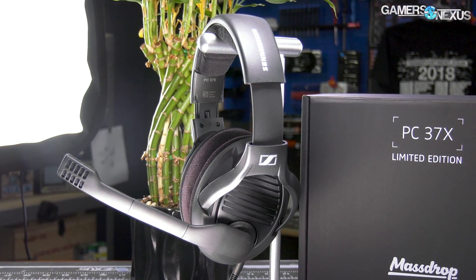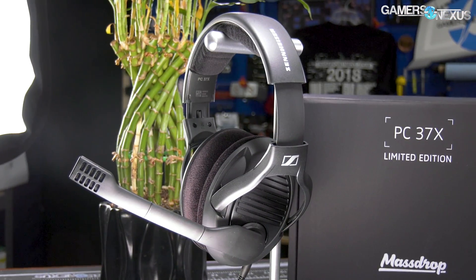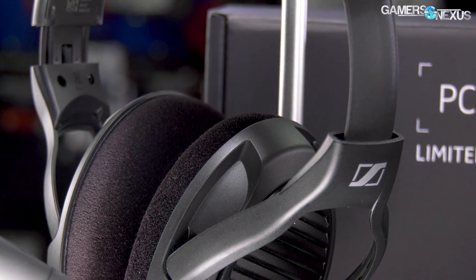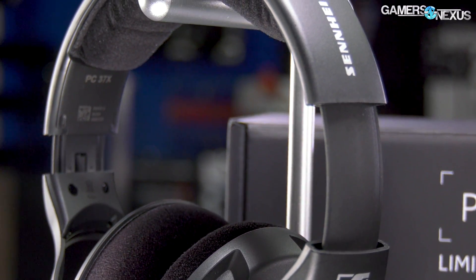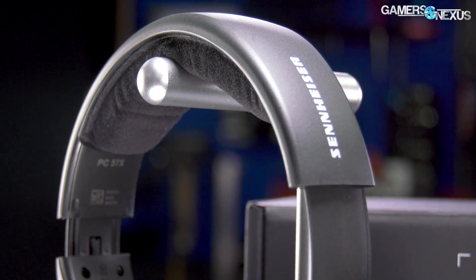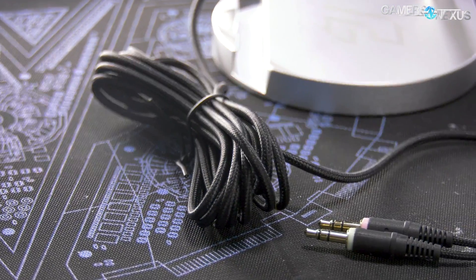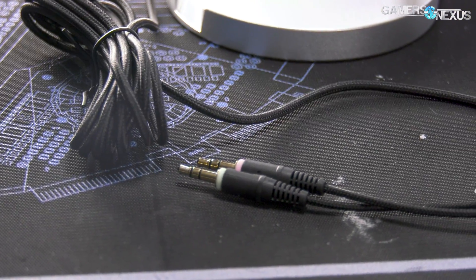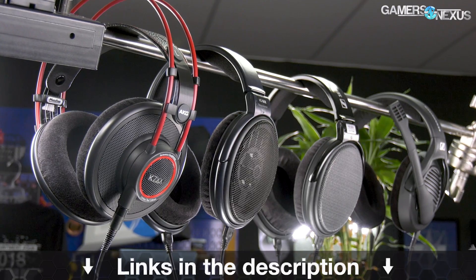This video is brought to you by MassDrop and the PC37X gaming headset with professional-grade Sennheiser noise-canceling microphone. The PC37X headsets are what we use in the office for phone interviews where audio and mic quality are critical, making for a convenient high-performance solution for gaming or professional work. The headphones come with a detachable 10-foot cable, a standard 3.5 millimeter plug, and soft foam for a firm but comfortable fit. Learn more at the link in the description below.